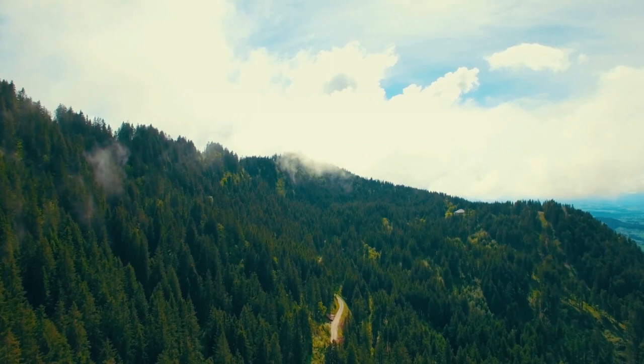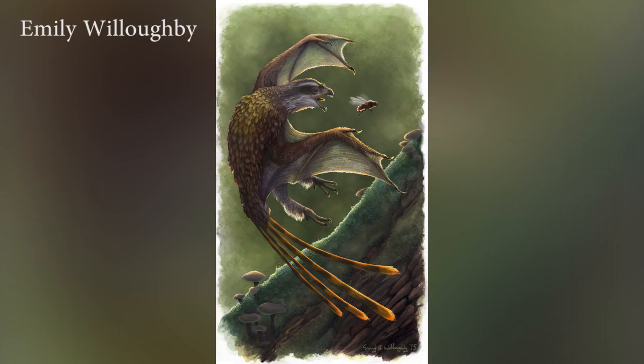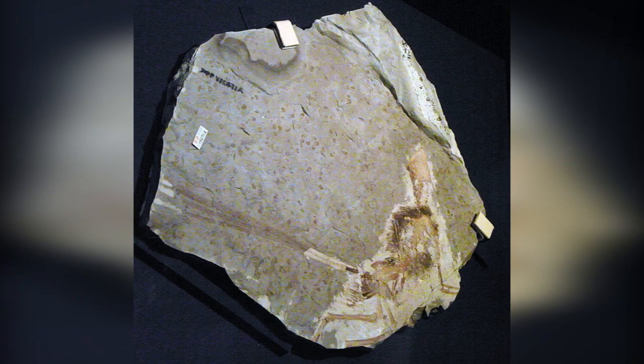But what truly sets these animals apart is their wings themselves. Unlike other non-avian dinosaurs and birds that have heavily feathered wings, Scansoriopterygidae utilize membranous wings, giving them the appearance of little feathery dragons, or more accurately, some sort of strangely beautiful bat-bird hybrid.